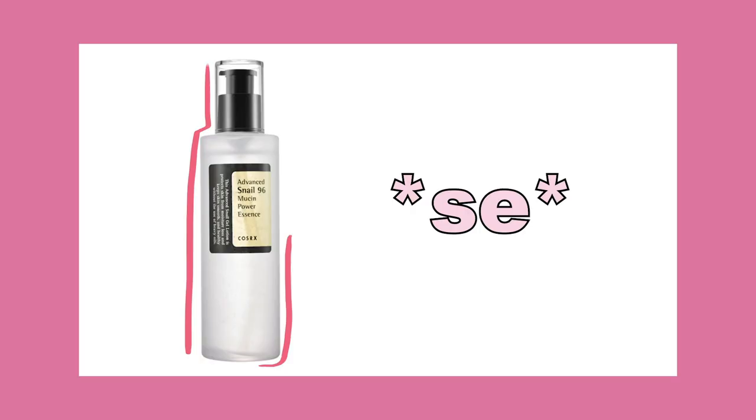The next one is SE, and it stands for the Advanced Snail 96 Mucin Power Essence by CosRx as well. This snail essence is honestly why my skin glows the way it does. I'm wearing no makeup right now, and I felt like doing this whole routine showing you guys how my skin looks. If I could only use one product, I would use this one — it's just so good for the skin.